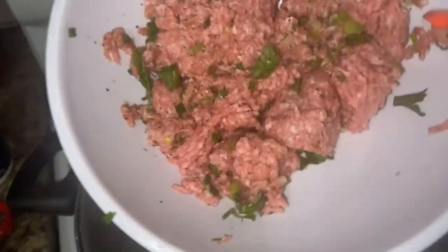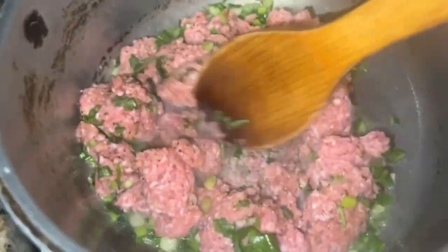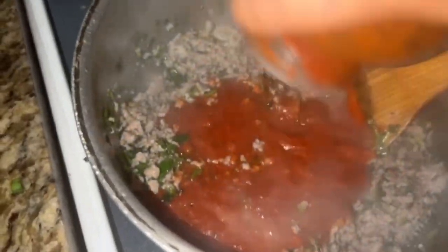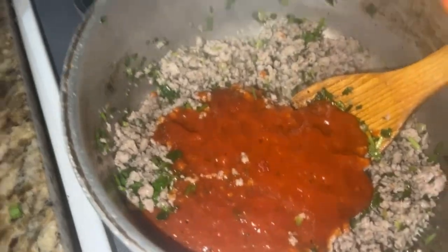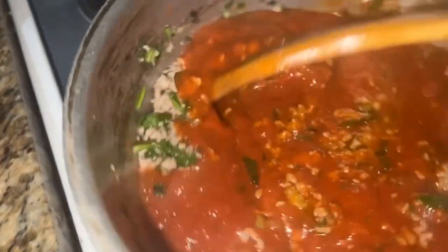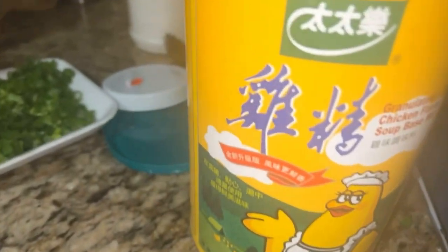Let's add the pork. I'm going to put some water in this and mix this bad boy up. It's going to look good. I'm going to put this chicken powder.